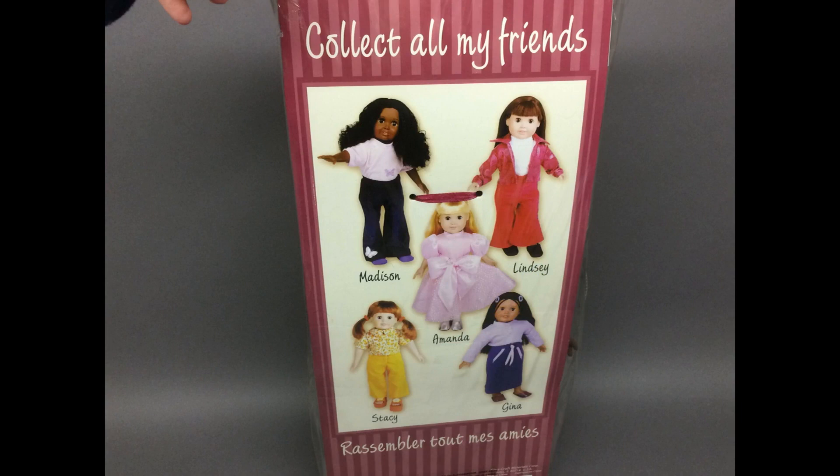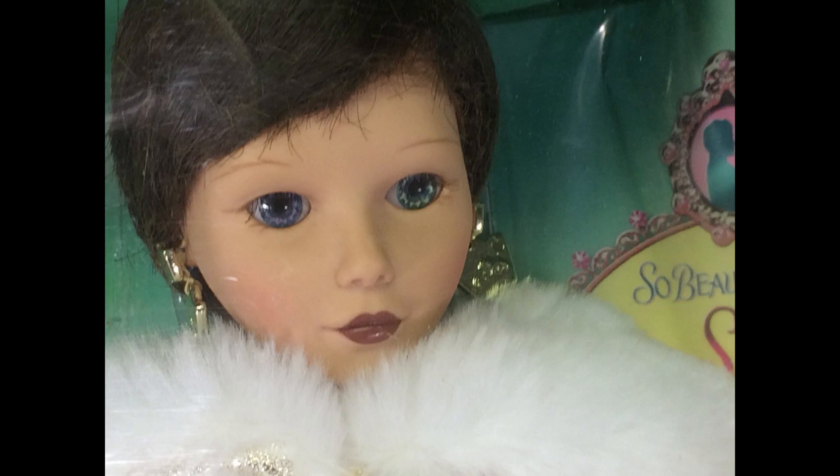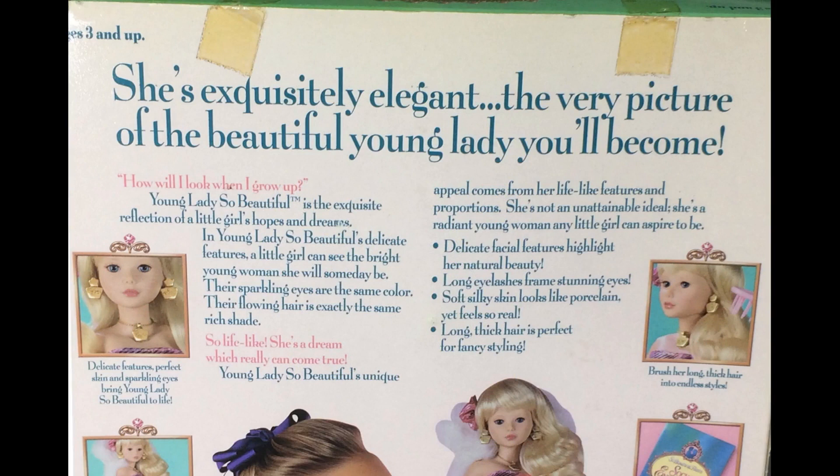The back of the package shows the other dolls in the line. This is another 90s doll — Young Lady So Beautiful, made by Playmates. I remember when these dolls came out because I was collecting Jean dolls at that time and these were about the same size. She has acrylic inset eyes and long lashes. Jean was marketed for adult collectors, but this doll was aimed at the kids market. She wasn't successful though — I think this Fantasy Ball series was the only one they made.